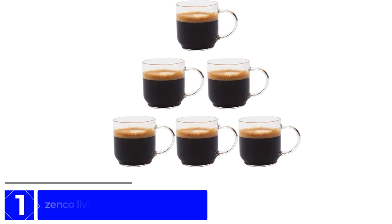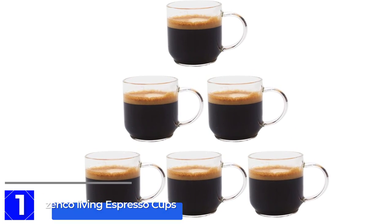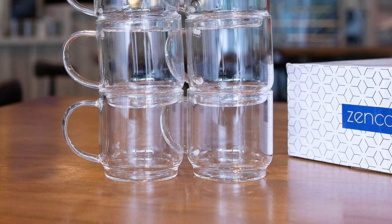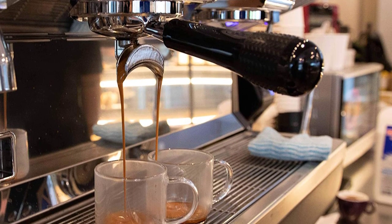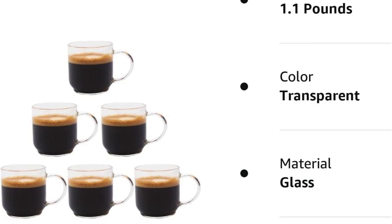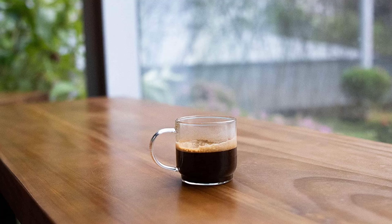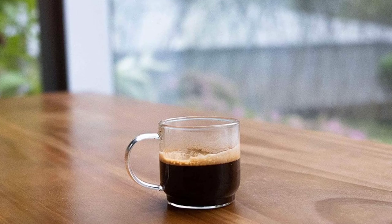Finally, at number 1: the Zanko Living Espresso Cups. These are a set of six glass coffee cups designed specifically for Nespresso Lungo, Double Espresso, Cortado, and other espresso-based drinks. Each cup has a capacity of 4 ounces, making them a great size for single servings. One notable feature of these cups is their large handle, which makes them easy to hold and drink from — particularly important for espresso cups, which can be quite hot. The glass construction allows you to see the beautiful color and crema of your espresso while also keeping your drink at the right temperature. Glass is also a more eco-friendly and sustainable option than disposable paper or plastic cups.